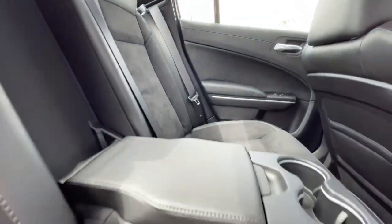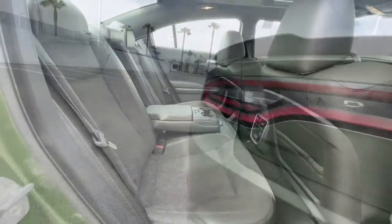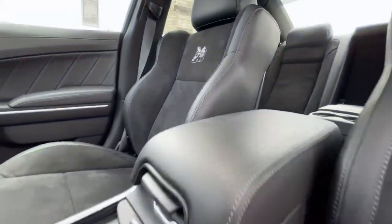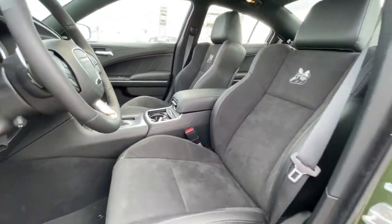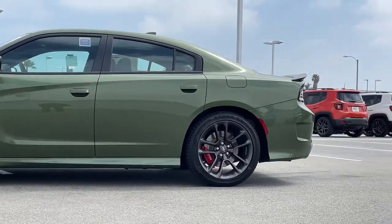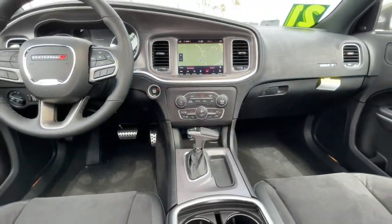The following are some of this vehicle's highlighted options: keyless entry, backup camera, fog lamps, remote engine start, keyless start, heated mirrors, premium sound system, satellite radio, heated front seat, multi-zone AC.